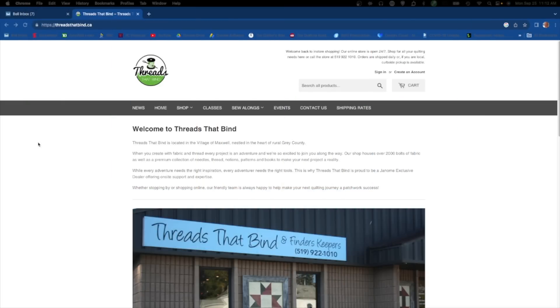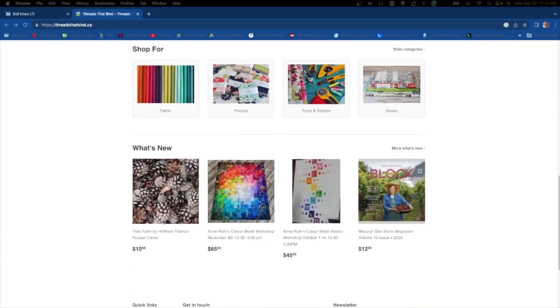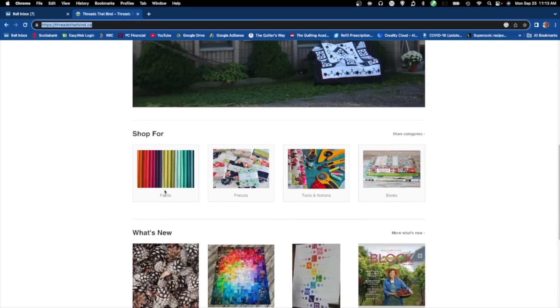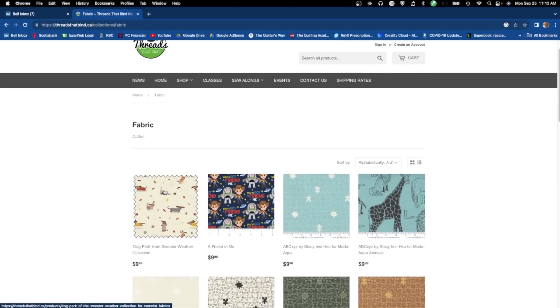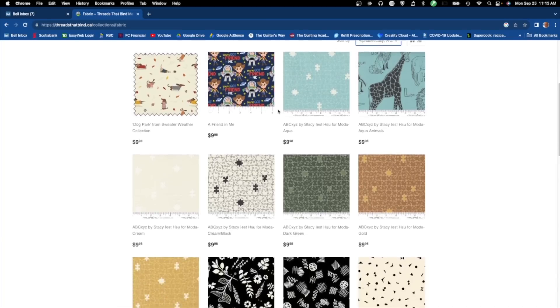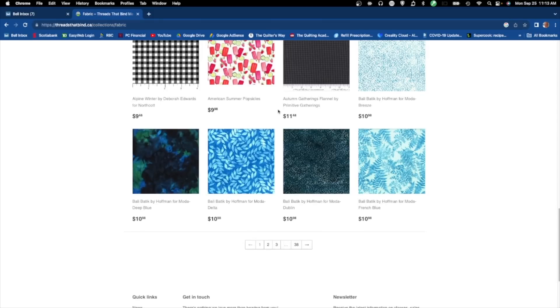This week's online quilting store is called Threads That Bind, located in Maxwell, Ontario, near the Ottawa area. They also have a physical brick-and-mortar store. Categories include fabric, pre-cuts, tools and notions, books, and what's new. Going into their fabric section, you can sort alphabetically or by price, but I'm not impressed with the organization — you'd need to know a brand name to find anything quickly. The prices look to be around $9.98 to $10.98 per half meter.